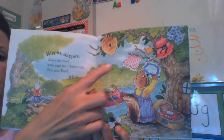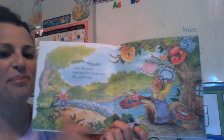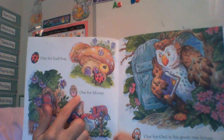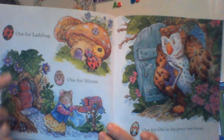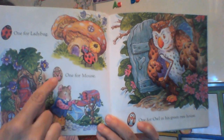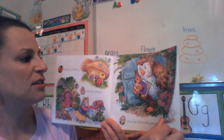Hippity Skippity down the road with eggs for chipmunk, bee, and toad. Oh, I see an insect habitat. What is it? It's a hive where bee lives, and this book is full of rhyming words. I hope you're hearing them. One for ladybug, one for mouse, one for owl in his green tree house. Boys and girls, look how cute those eggs are. What did he make ladybugs look like? And there's little mouse and owl. He made special eggs for each of his animal friends and insect friends.